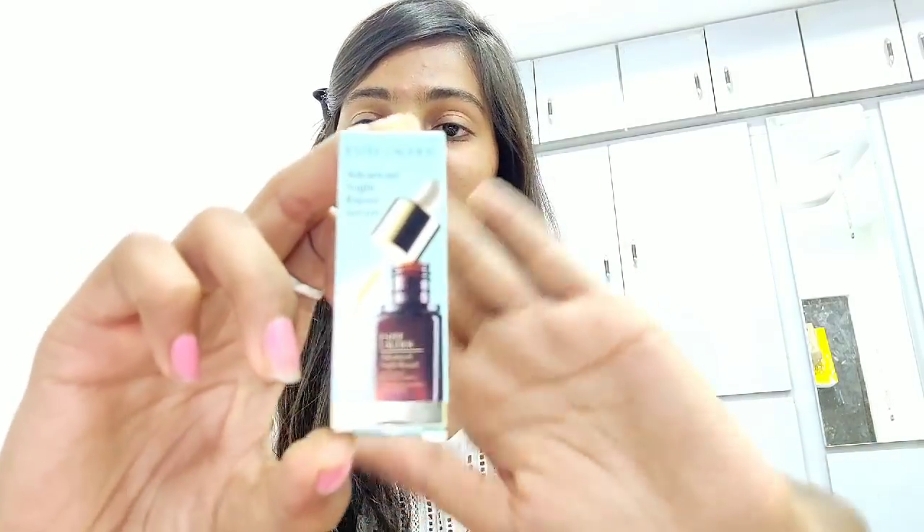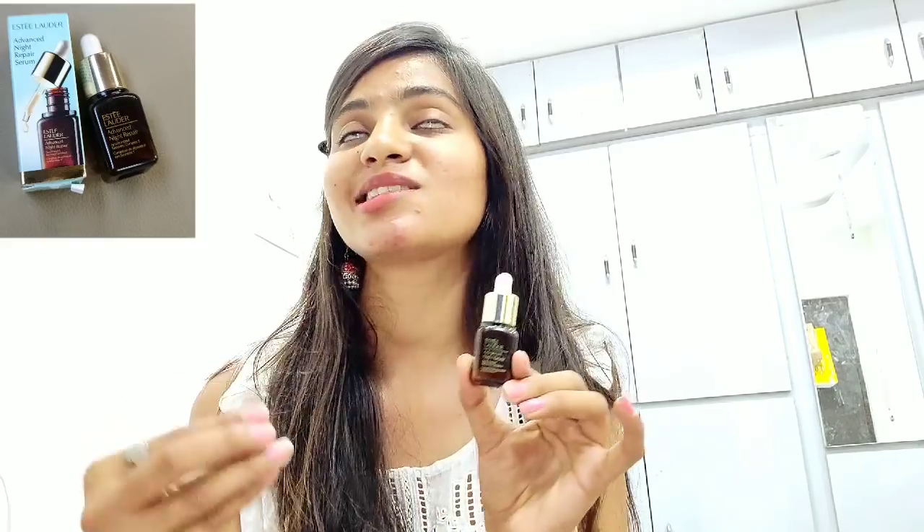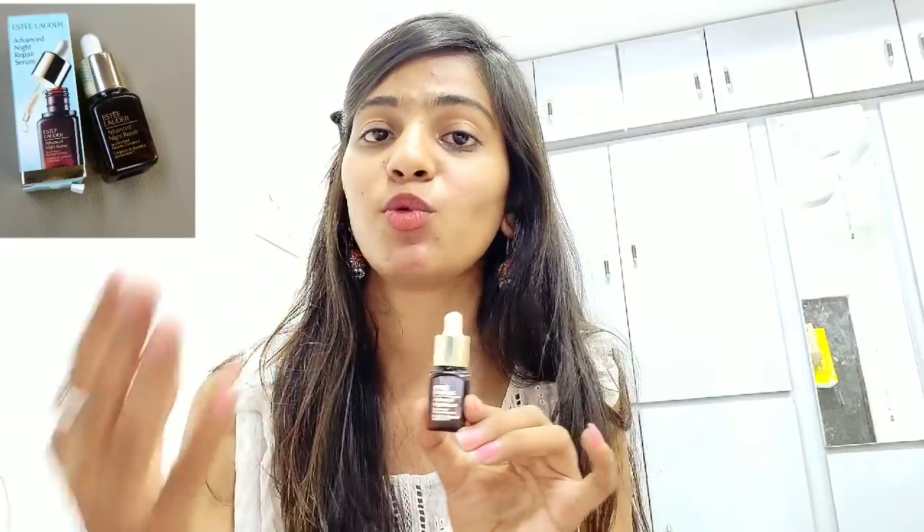The last item from Sephora is the Estée Lauder Advanced Night Repair serum — it's just amazing and totally worth buying. I've tried it for 10 days already and I can see visible changes: I have some glow on my face, my pores are reducing, and the redness of my acne has reduced as well. This retails for 990 rupees for 7 ml — very expensive, but if you invest in a really good product and it shows results, it's worth it.